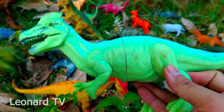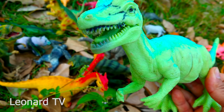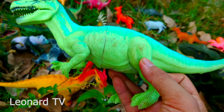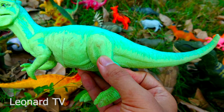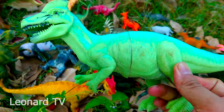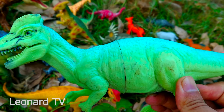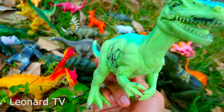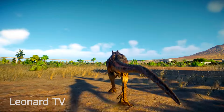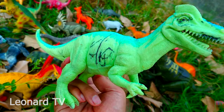Và đây là một chú khủng long ăn thịt khác, có hai cái bướu ở trên đầu và hàm răng của chú rất là nhọn đều và chắc chắn. Chú có hình khá lực lưỡng, một chiếc đuôi dài, hai cái chân sau khá cong. Chú có làn da màu xanh xẫm. Chú là loài động vật ăn thịt và là chuyên gia săn mồi. Đây là loài khủng long khá đặc biệt, có thể phình to để đe dọa các khủng long khác.